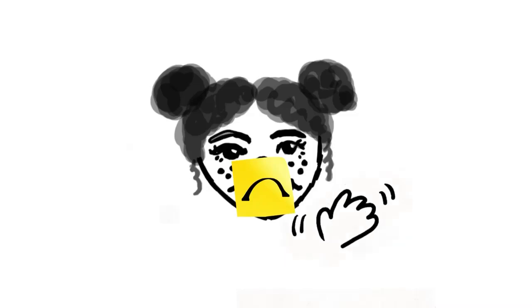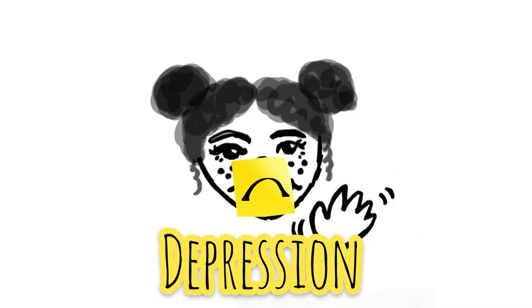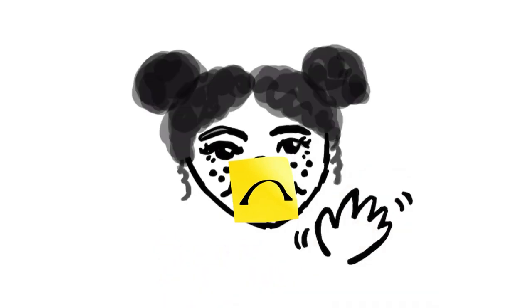Hey there, let's meet Janie. Like some people you know, Janie has depression and takes medication to regulate her mood. But how does her medication work?